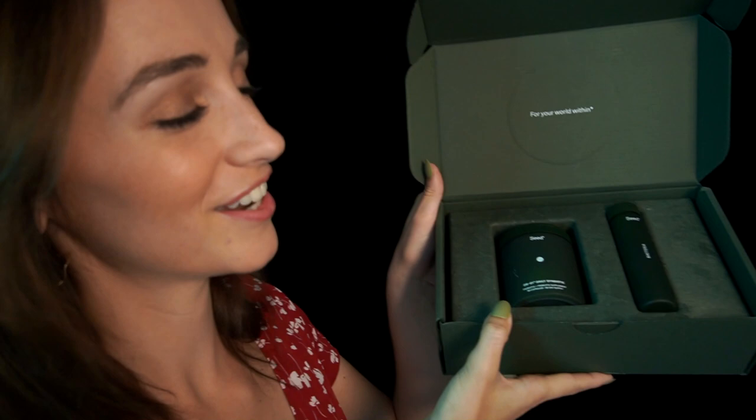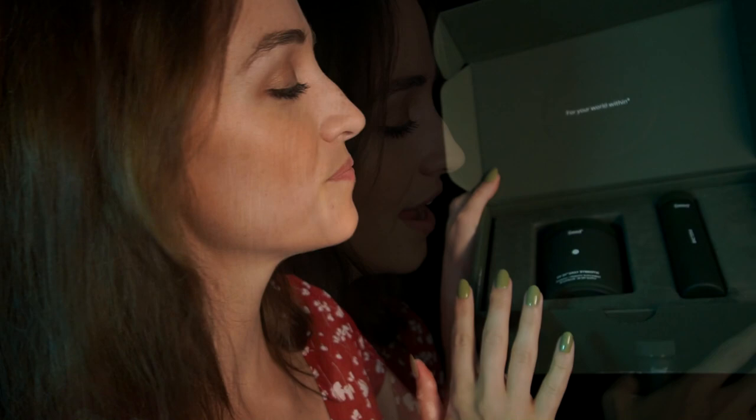When you first sign up for Seed, they send you your starter package in really sustainable packaging. It comes with a 30-day supply of capsules in a really beautiful glass container along with a glass travel case. Since it is a monthly subscription service, they also send you your monthly refills in more sustainable packaging, which I love, and you simply add your new symbiotics to your existing glass jar.